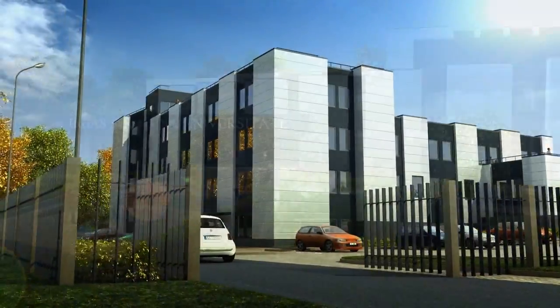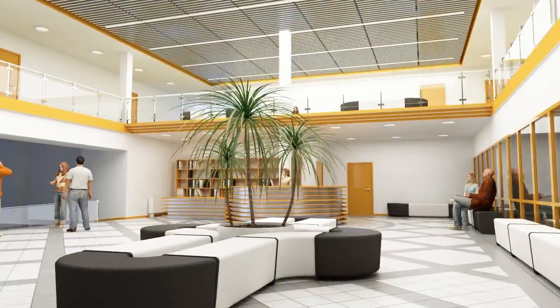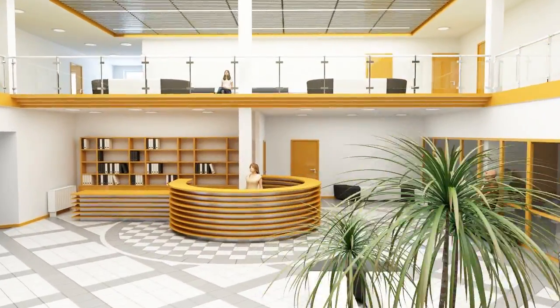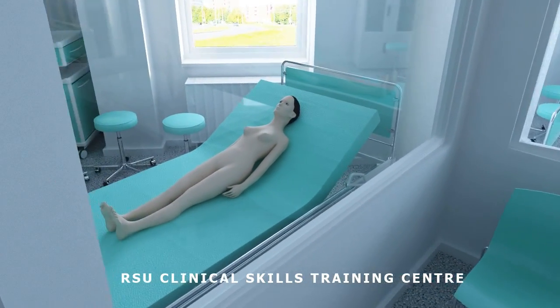Here, students of physical therapy and rehabilitation programs will learn how to use specific medical equipment in order to accelerate post-traumatic recovery and ensure quicker return to full-flavoured living. These facilities will be used by students of physical therapy, audio speech therapy,